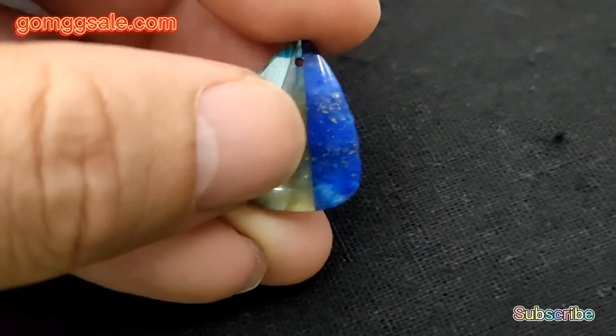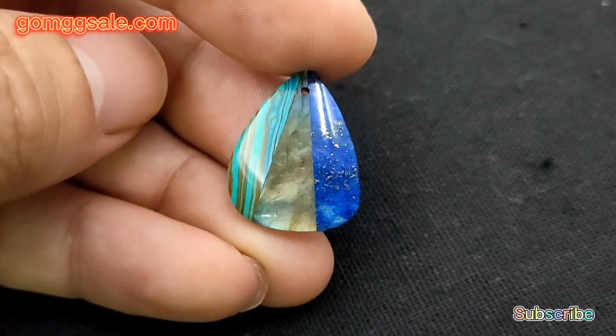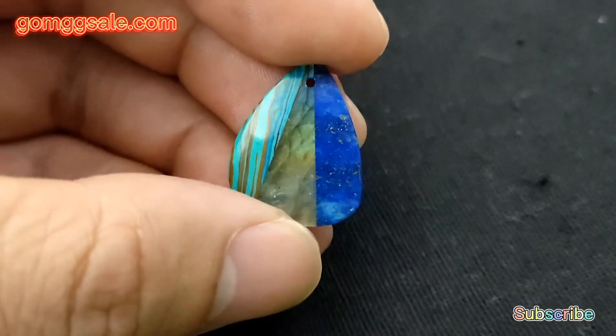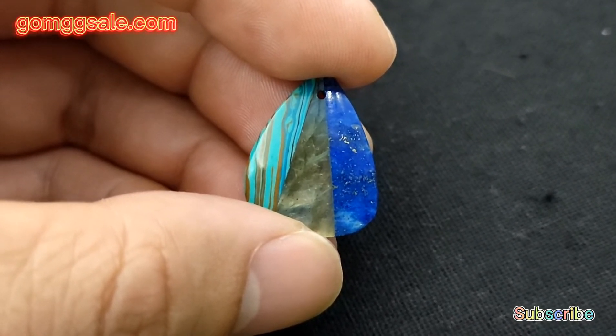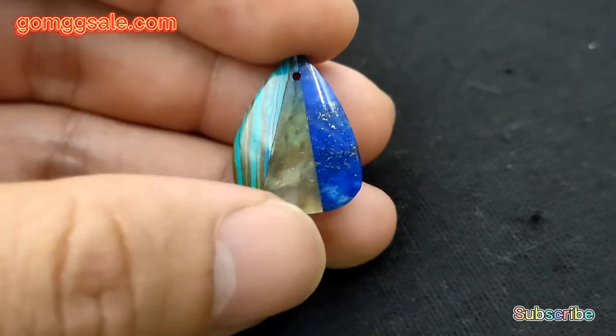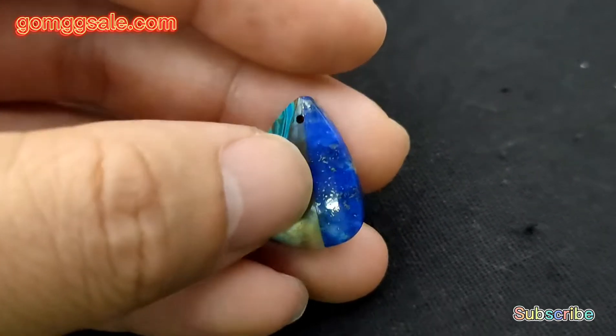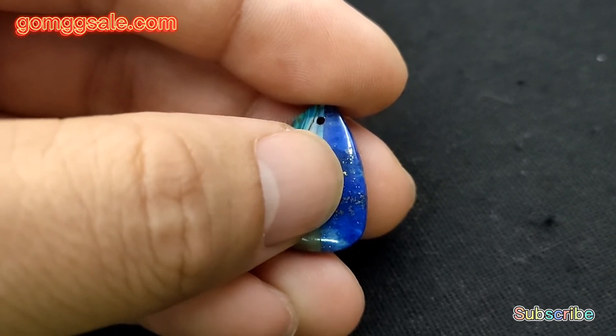Today's new product is this gemstone intarsia pendant bead. The gemstone types include rainbow jasper, labradorite, and lapis lazuli.